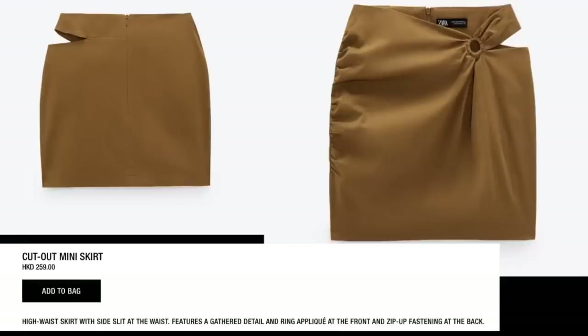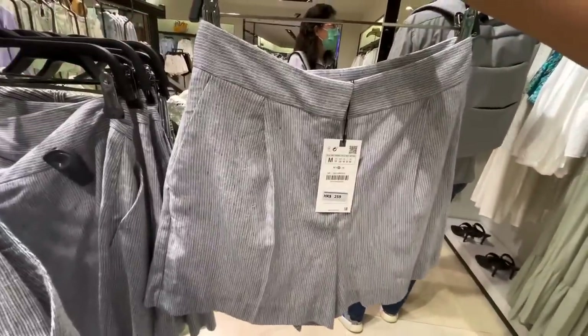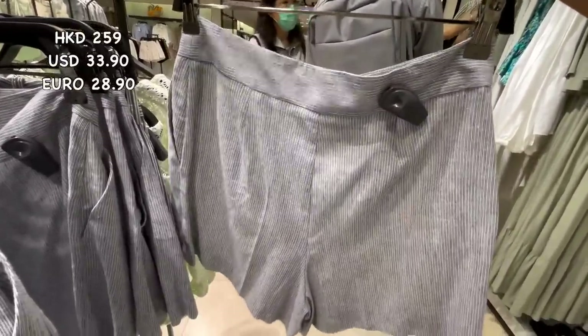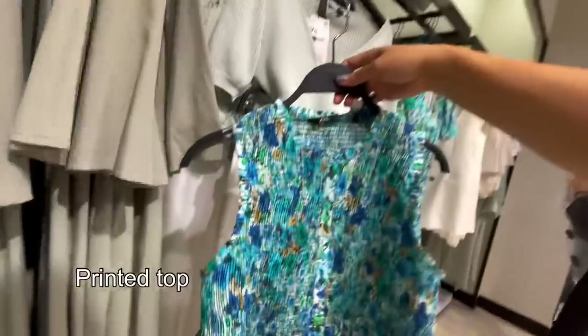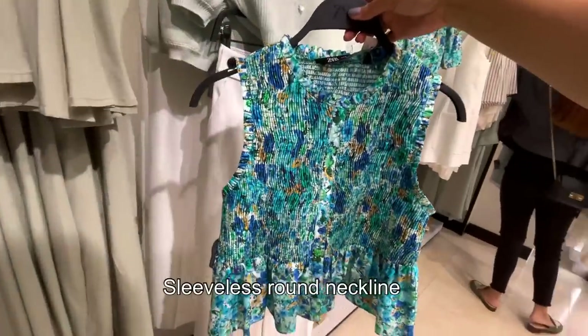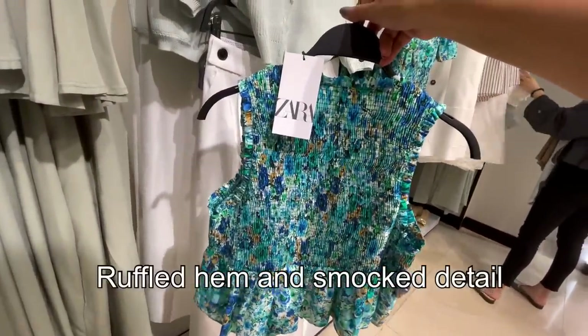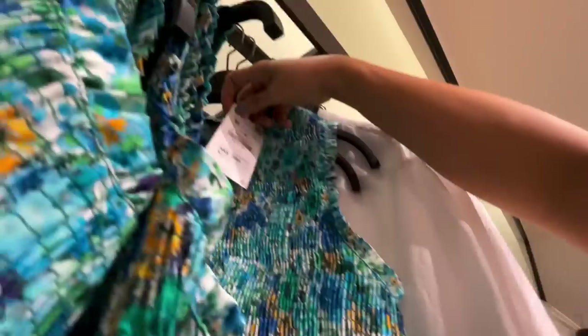I love this short from Zara — it's really comfortable and I have a few in my collection. This will be perfect to pair with a T-shirt or with this sleeveless fronted top. It has a round neckline, wrap hem, and smocking detail. It's 299 Hong Kong dollars.